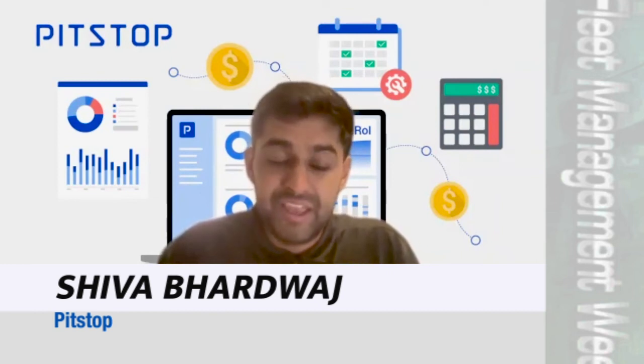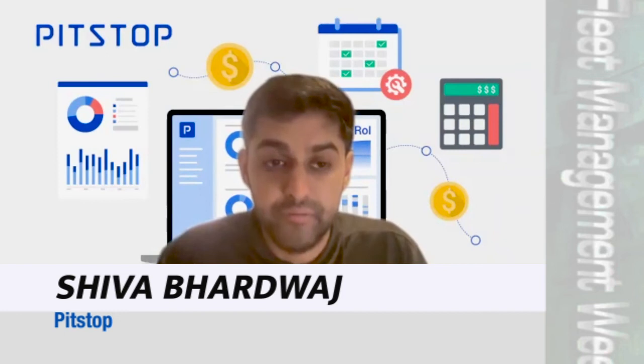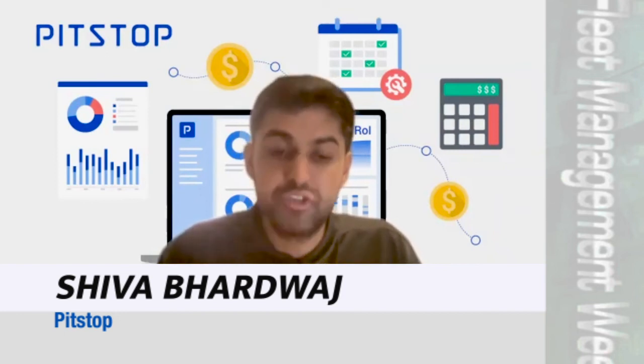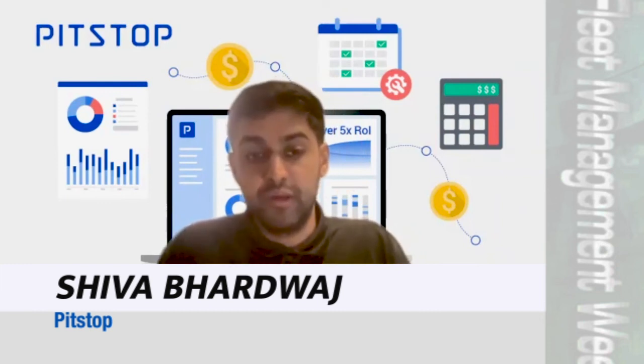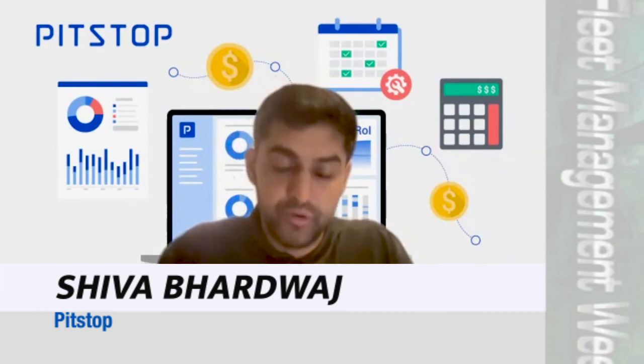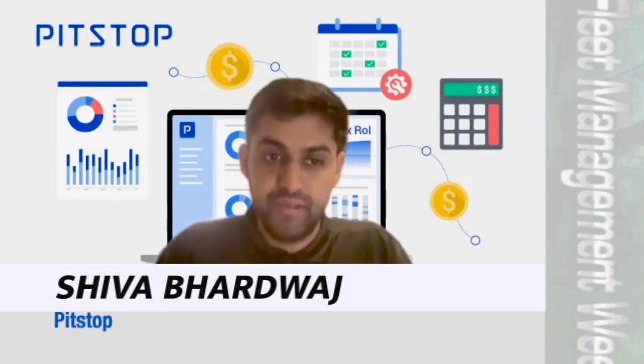The third most important value proposition is integrating into the workflow, so that the right alert appears to the right person at the right time. They can act on it, because there's no point to an insight or information if people can't take the right action. Integrating into your existing service workflow or your existing vehicle management dispatch workflow — it's very flexible from those aspects.